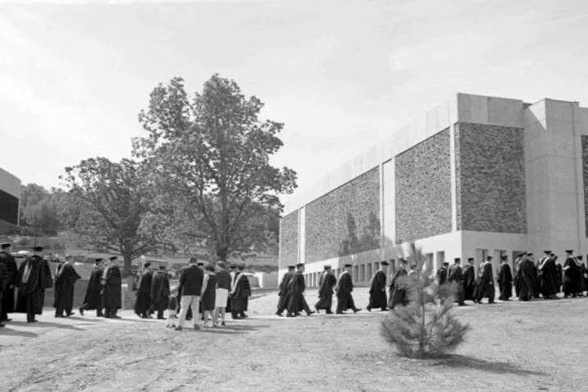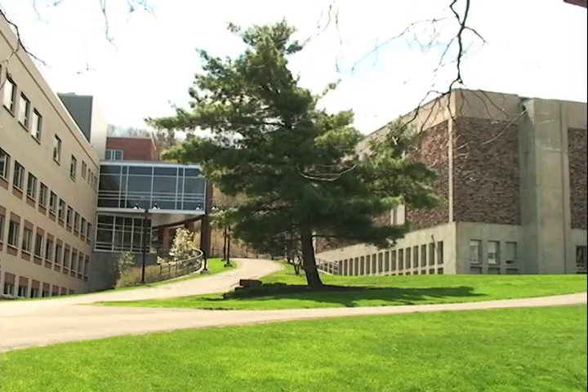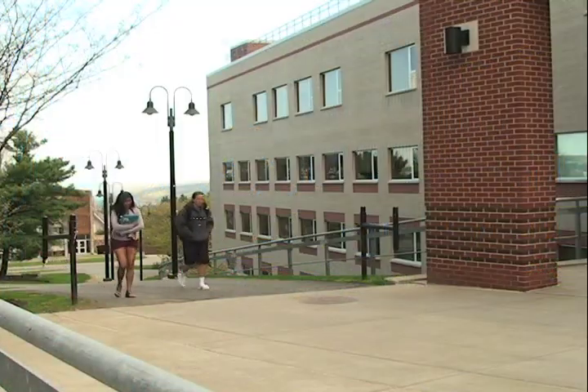Perhaps the greatest alteration to the area around Hill came when the Whelan Center was built in the late 1990s. A series of staircases used to climb the slope in the space between Fort Hall and Hill Center. After Whelan was built, these stairs were replaced with a long ramp to improve handicap accessibility.